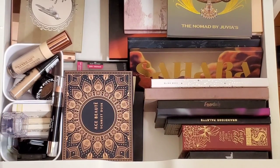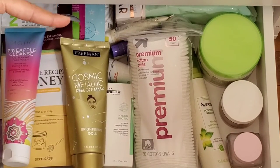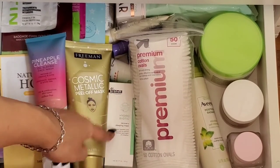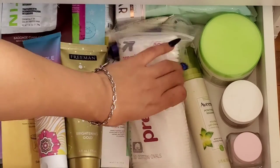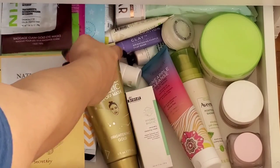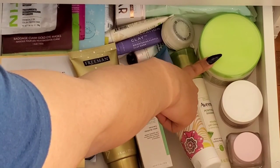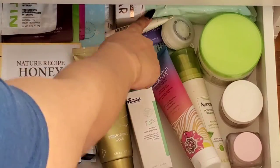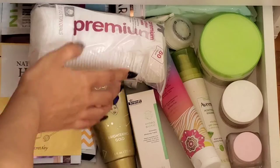In my last drawer I have mainly skincare and some hair care: sleeping masks (including one from Dr. Grant and one from Glow Recipe), some cleansers from Albino and Pacifica, mini samples of masks, a hair treatment cream, face masks, hair masks, wipes, and my cotton rounds.